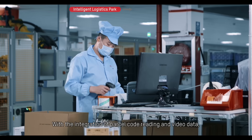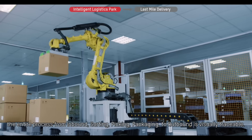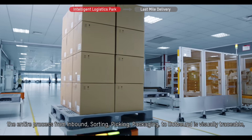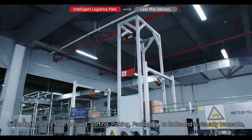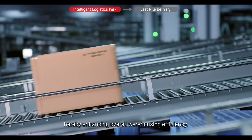With the integration of parcel code reading and video data, the entire process from inbound, sorting, picking, and packaging to outbound is visually traceable, thereby enhancing overall warehousing efficiency.